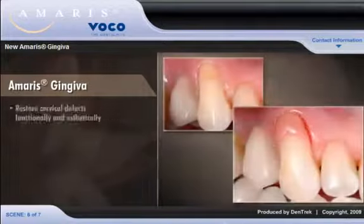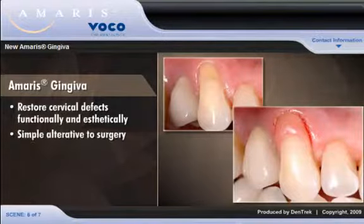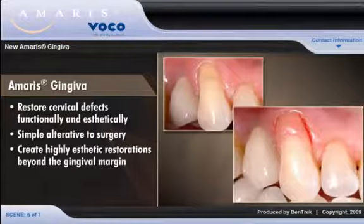Amaris Gingiva allows you to restore cervical defects functionally and aesthetically. A simple alternative to surgery, Amaris Gingiva enables you to create highly aesthetic restorations beyond the gingival margin.